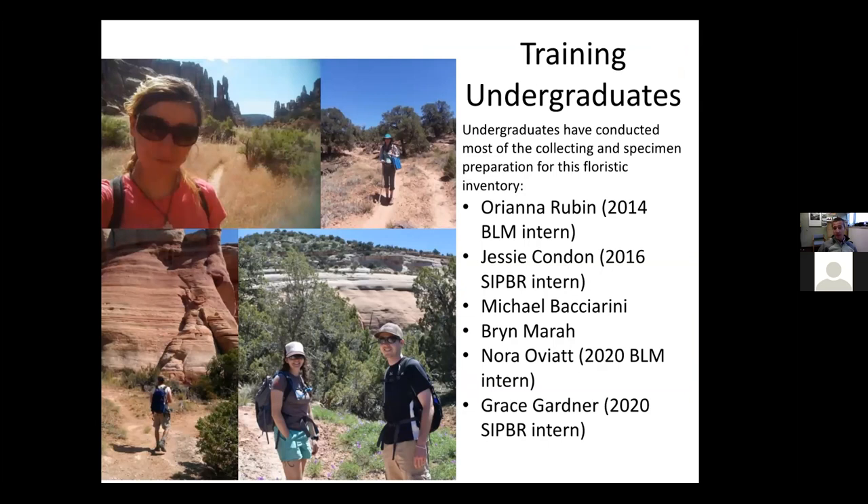A big portion of this work has been conducted by undergraduates from Colorado Mesa University. They have done really most of the collecting and most of the specimen preparation — they're the ones out in July when it's 100 degrees getting gnats in their eyes. In particular, Oriana Rubin in 2014 spent the whole summer in McInnes Canyon, Jesse Condon in 2016 spent the whole summer there, and this past summer Nora Oviat and Grace Gardner worked together, hopefully vacuuming up the last species for our species list. Much of the work I'll be taking credit for today was really done by these undergraduates.